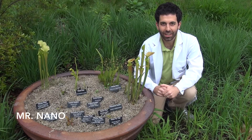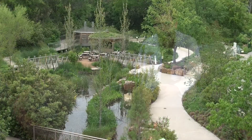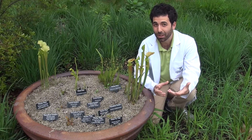Hey guys, Mr. Nano again, and I'm here to talk to you about something really amazing. I'm down here in the carnivorous bog at Rory Meyers Children's Adventure Garden, and I'm here looking at a carnivorous plant.